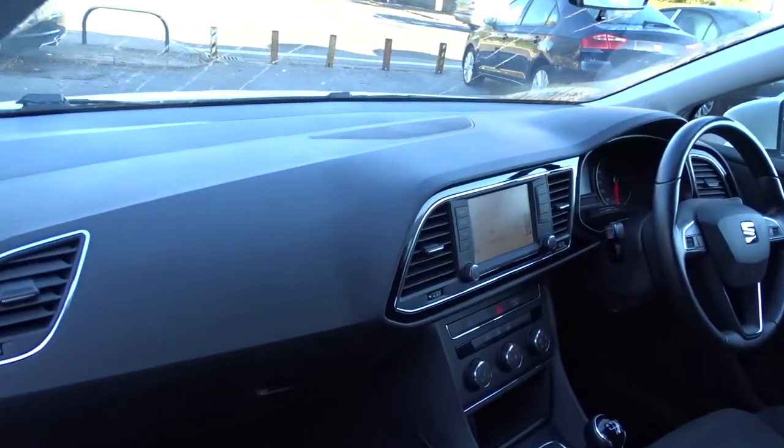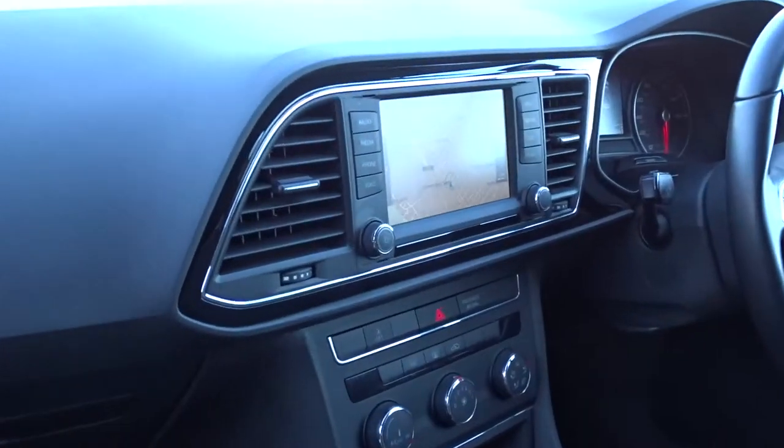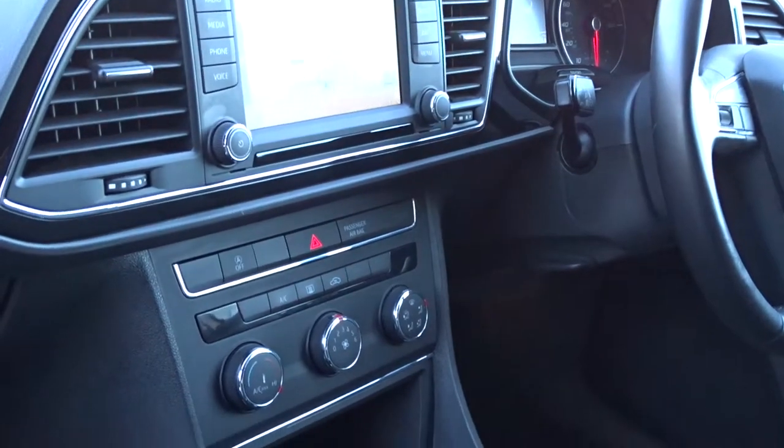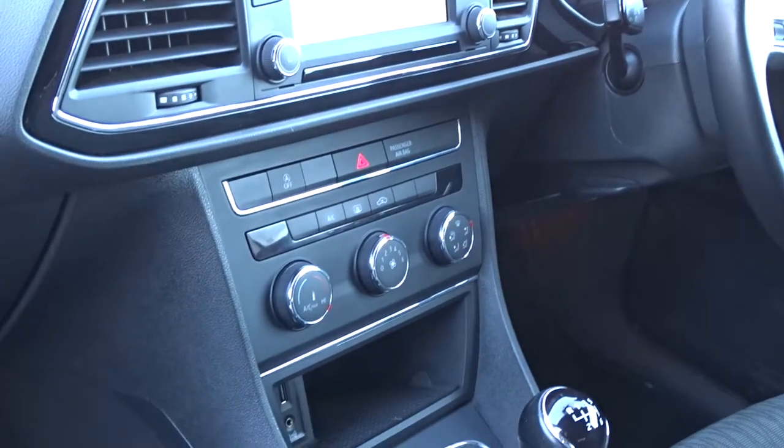Inside the car we've got a really nice clear dashboard display area, featuring a 5-inch touch screen DAB radio with Bluetooth device connectivity and satellite navigation, as well as a USB and auxiliary connection.